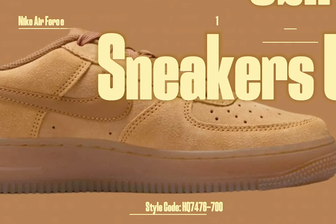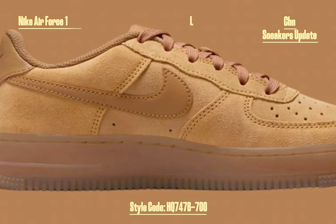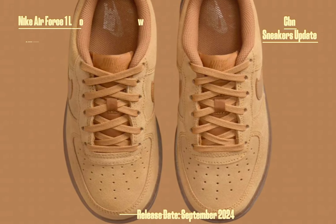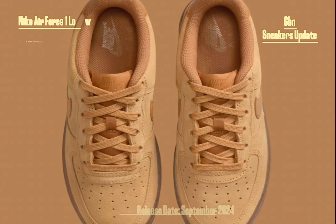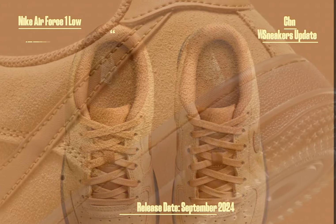This version features a monochromatic wheat-colored upper crafted from premium nubuck leather. The sleek yet rugged look suits both casual wear and outdoor activities. Tonal laces and a matching midsole complete the cohesive wheat colorway, creating a clean and versatile aesthetic that pairs well with various outfits.